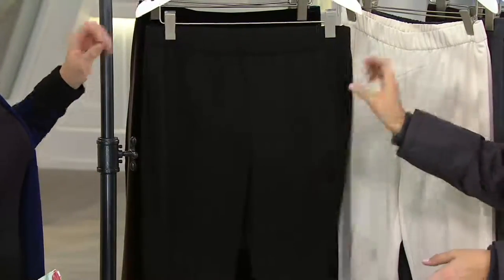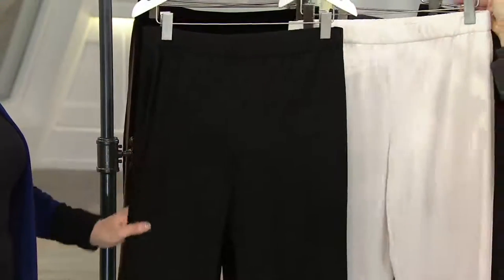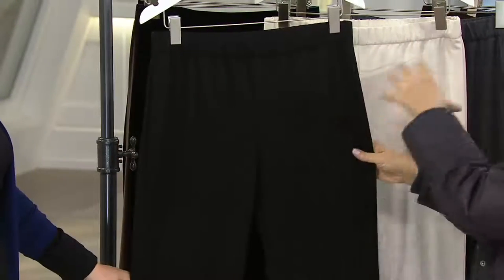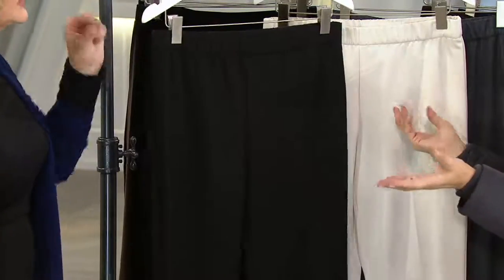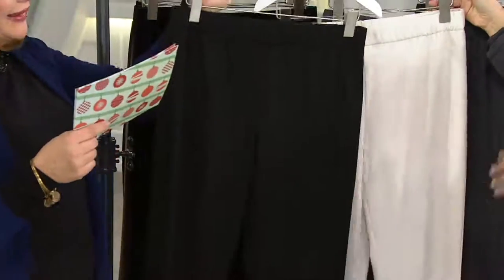We love that it's just a simple pull-on pant. A lot of women say, 'How do I try on pants? I don't know how it's going to fit.' This is how you try it on — there are no pleats, there's no fly. It's just a basic pull-on that's going to add no bulk, and it's in Chelsea Stretch. Let's go through the colors.